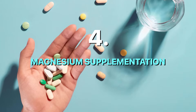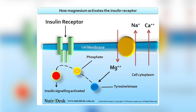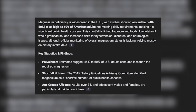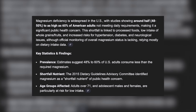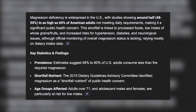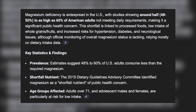Now, here's the kicker, which brings me to hack number four: magnesium supplementation. Many people living with high blood sugar are deficient in magnesium to begin with, and magnesium is crucial for insulin signaling. It's actually required for insulin to attach to its receptor and move glucose from the bloodstream into your cells. The scary part is that magnesium deficiency is widespread in the U.S., with studies showing around half to as high as 60% of American adults not meeting daily requirements, making it a significant public health concern.